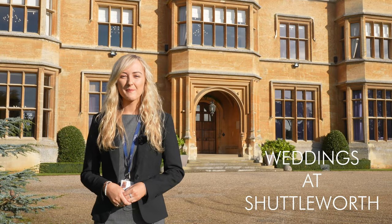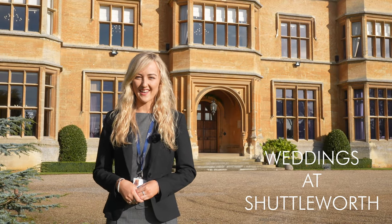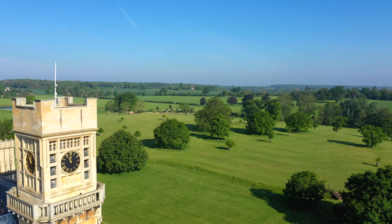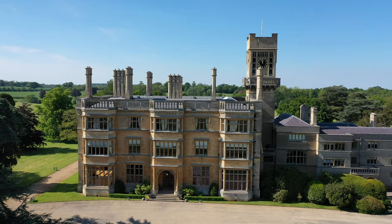Welcome to Shuttleworth. My name is Georgia, I'm the Weddings and Event Manager here, and today I'm going to be giving you a tour of the beautiful Shuttleworth House, Swiss Garden and Parkland. If you'd like to follow me, we'll now make our way through the double doors behind me to see inside.